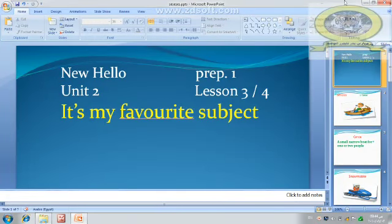Hello everybody. This is Badr Tiger School. I am Mr. Mahmoud. This is New Hello for Prep 1, Unit 2, Lesson 3 and 4.